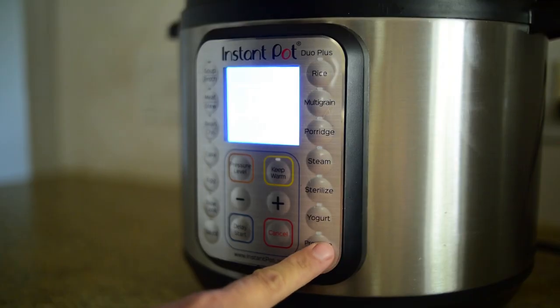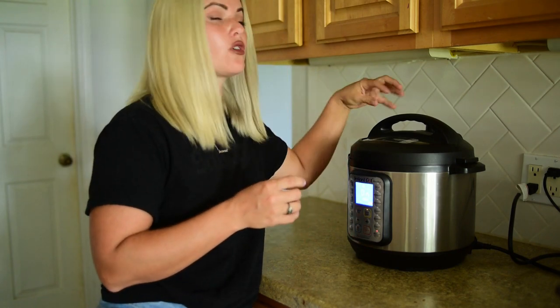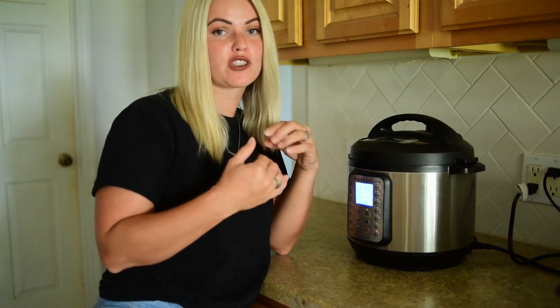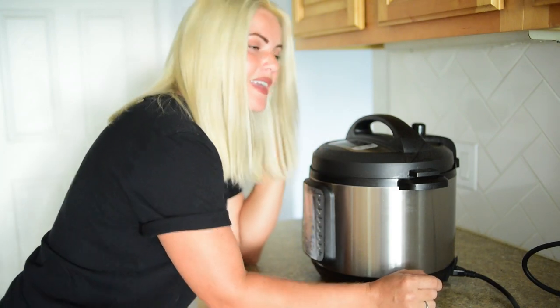We're going to do pressure cook high for 10 minutes. In the blog, she stated that she had done a quick release of the steam and taken them out. Some of them she put in ice water, some of them she didn't, and she didn't notice a difference — but try both and see which one you prefer. The pressure cooker did its pressurizing, cooked the eggs, and it's fully depressurized, so I'm going to go ahead and open it up and we're going to get cracking.